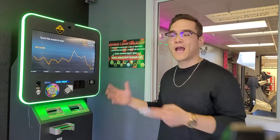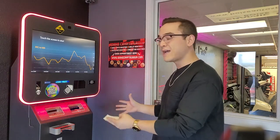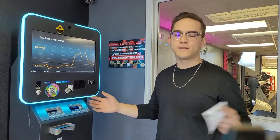Thanks for watching, guys — simple and easy, that's how to buy crypto at a Bitcoin ATM. The next video is going to be showing you guys how to sell crypto at one of these machines. If you enjoyed the video or learned something, make sure to leave a like and a comment, subscribe to our channel for future videos, and thanks again for watching.